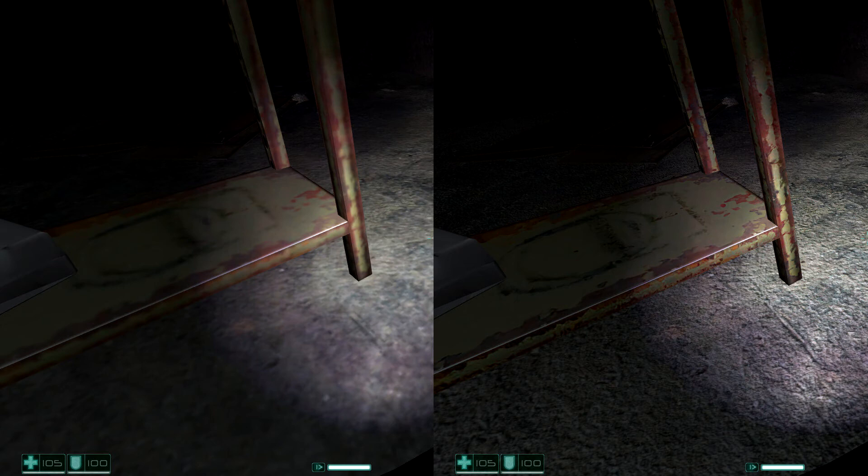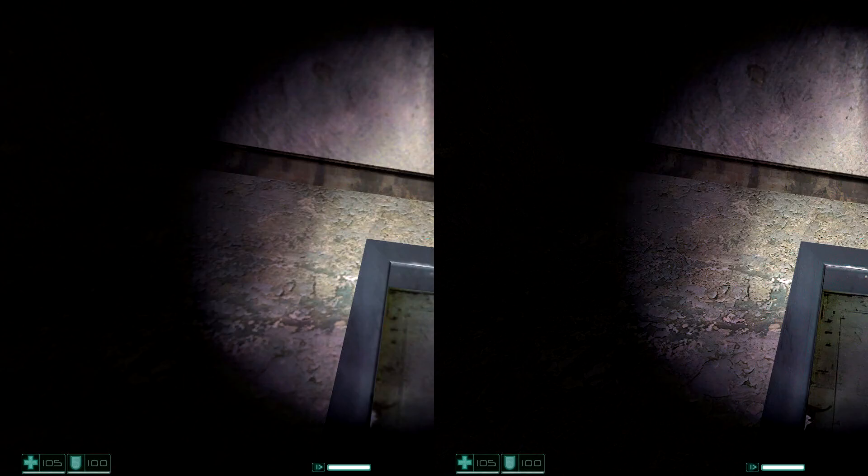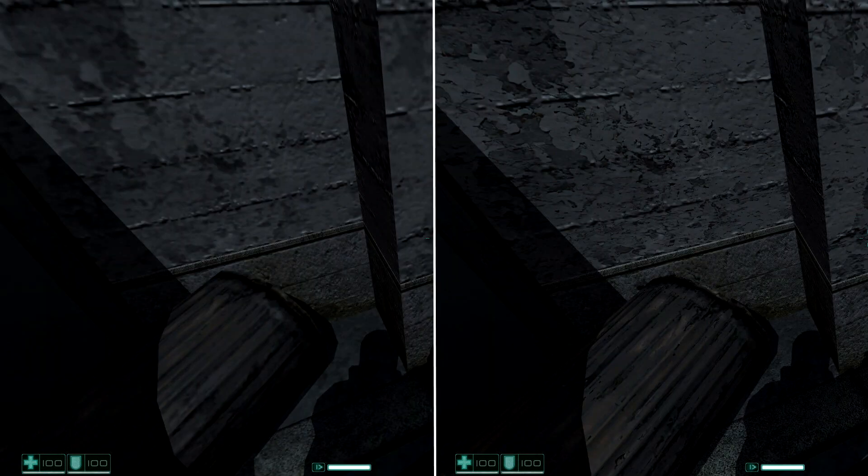In order to showcase the visual improvements of his HD Texture Pack, the modder released the following screenshots. As you can clearly see, the new textures look noticeably better than the vanilla ones. There is currently no ETA on when this HD Texture Pack will come out.